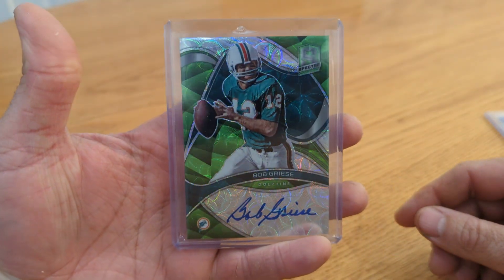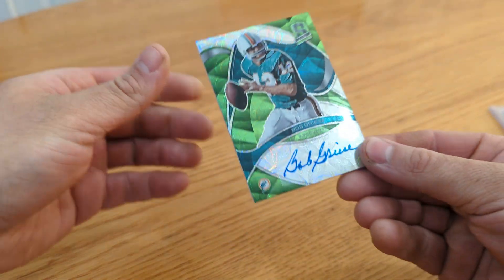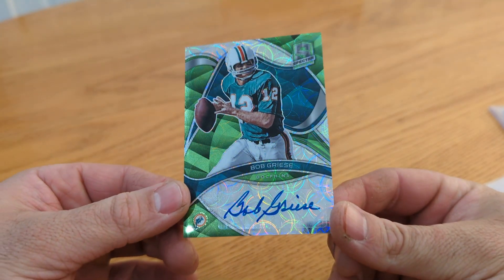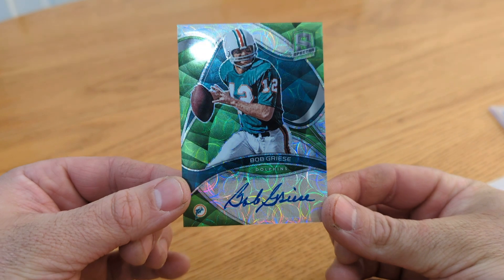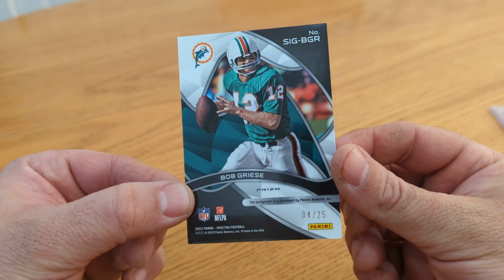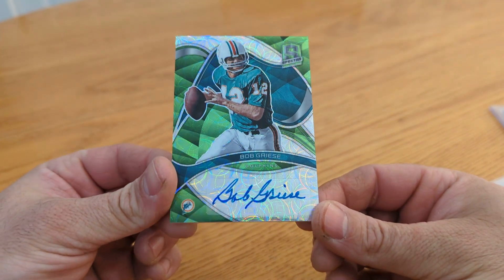Then he sent me this beauty. This is the one he said he knew just had to be mine. The green — let's take it out of here. From Spectra. Look at that — super shiny, green scope. Bob Greasy autograph. Very sweet. And it's number 4 out of 25, from 2022 Spectra. Look at that guy. Yeah, buddy.